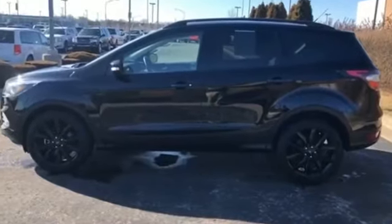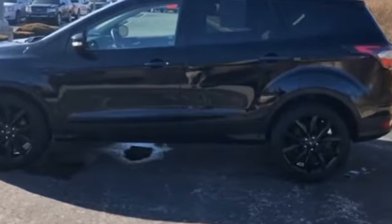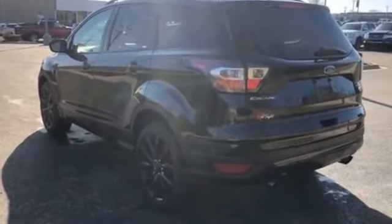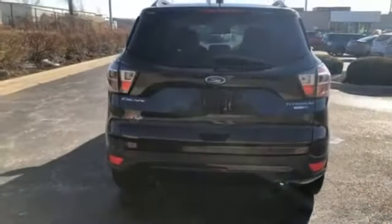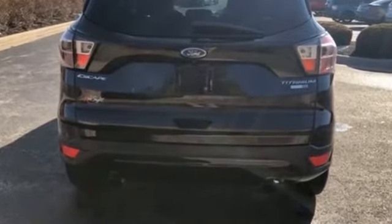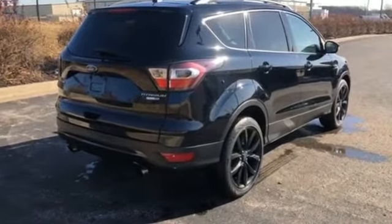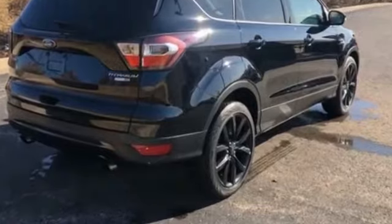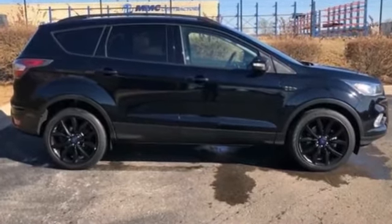2017 Ford Escape with less than 33,000 miles on the odometer. You'll love this long list of impressive amenities, which include the following: parking aid sensor, power driver seat, power passenger seat, power lift gate, brake assist, keyless entry, steering wheel audio controls, auto dimming rear view mirror, aluminum wheels, passenger side airbag sensor, adjustable steering wheel, traction control, universal garage door opener.